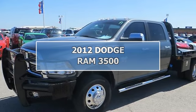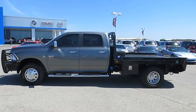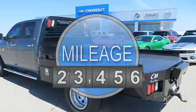2012 Dodge Ram 3500 CH. This vehicle features the following equipment: automatic transmission, 6.7 liter 6 cylinder engine.